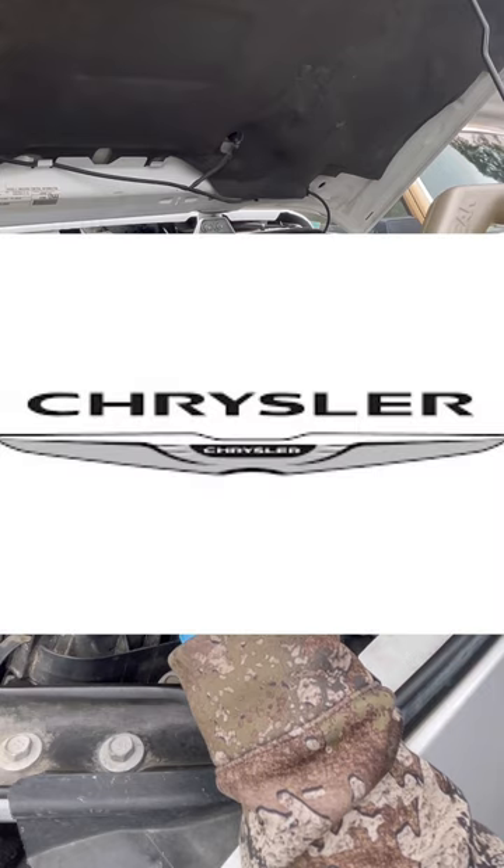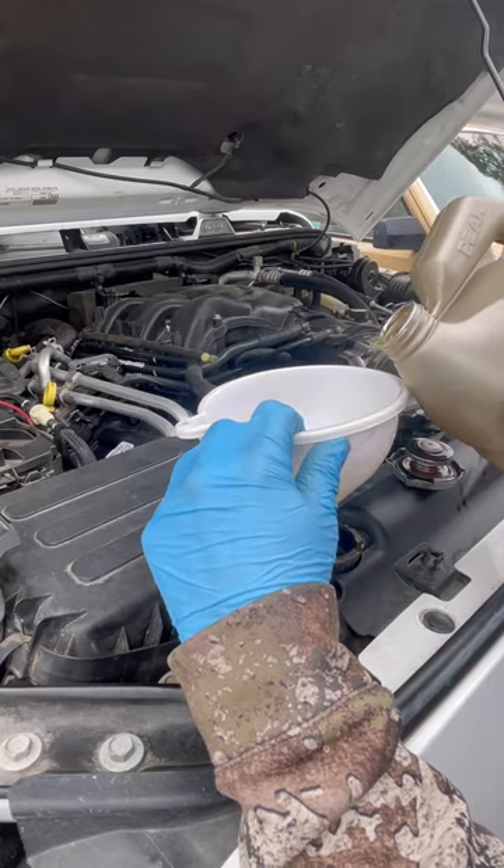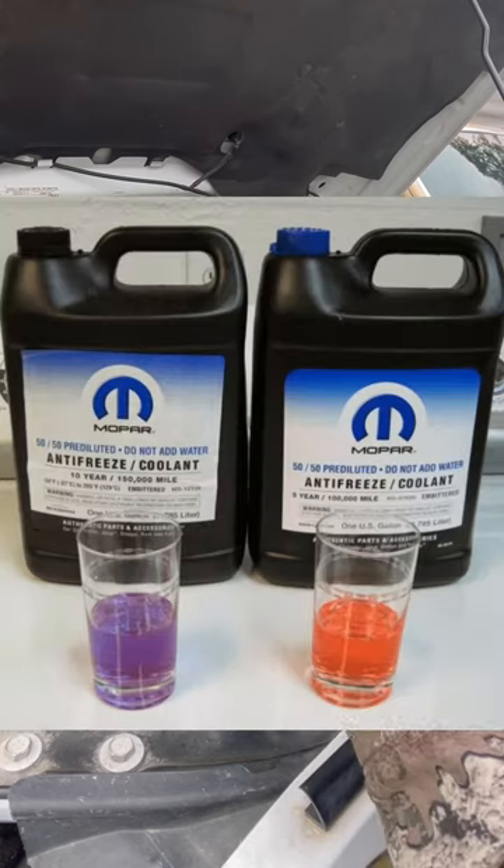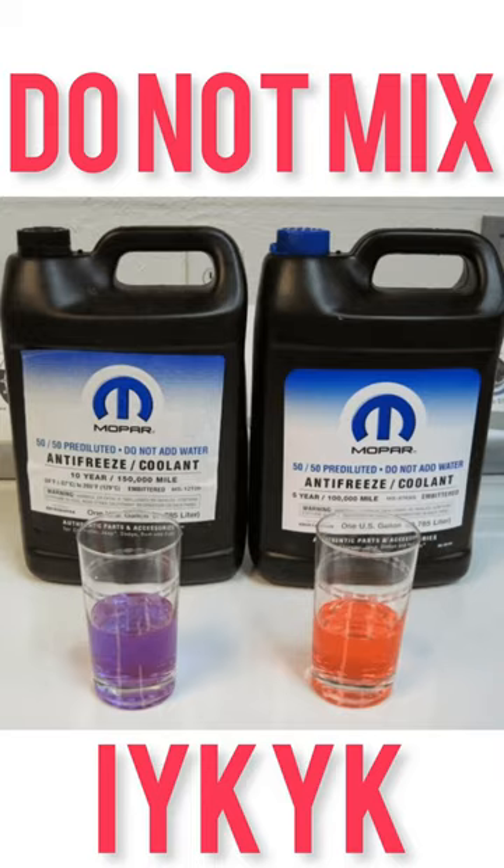But why make a change when Chrysler's been using HOAT for years? Well, in 2013, Fiat showed up and Chrysler decided to switch to OAT. So if you know, you know — the confusion can only get worse.